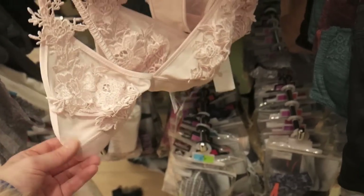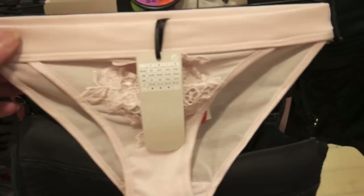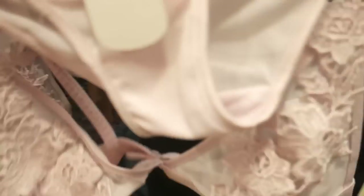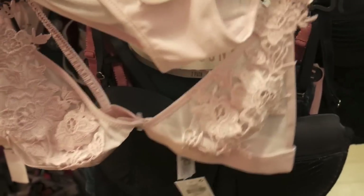I've just found this bralette in the reduction side and it's only £3. And these little knickers for £1. Oh my God — £4 for that set. I just think they're so cute. How cute is that? Oh my God, it's adorable. I'm so happy about this.